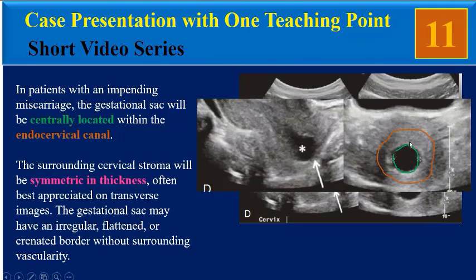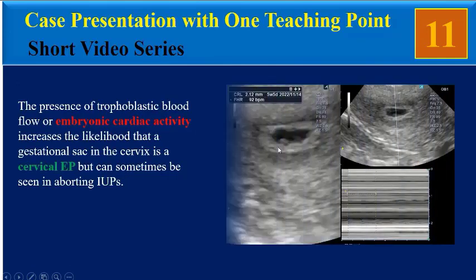In patients with an impending miscarriage, the gestational sac will be centrally located within the endocervical canal. The surrounding cervical stroma will be symmetric in thickness, often best appreciated on transverse images. The gestational sac may have an irregular, flattened, or crenated border without surrounding vascularity. The presence of trophoblastic blood flow or embryonic cardiac activity increases the likelihood that a gestational sac in the cervix is a cervical ectopic pregnancy.